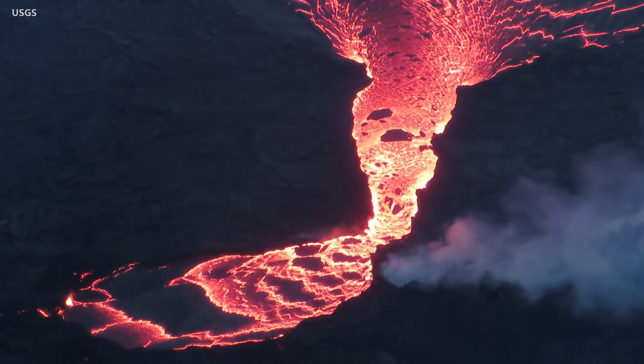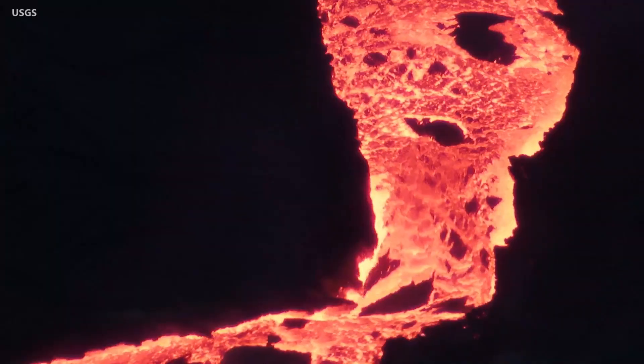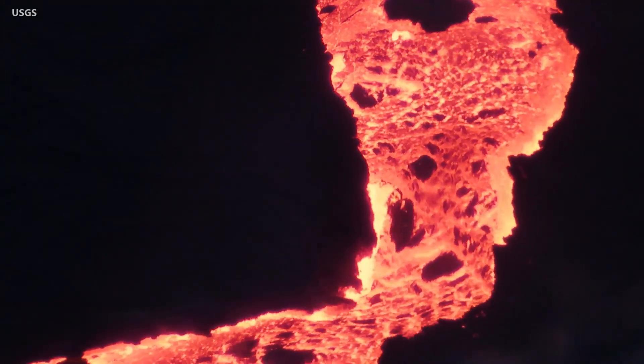Since lava emerged on September 29th of last year, this eruption has produced about 45 million cubic meters, or 12 billion gallons of lava. It is the second summit eruption to occur since the crater collapsed in 2018.